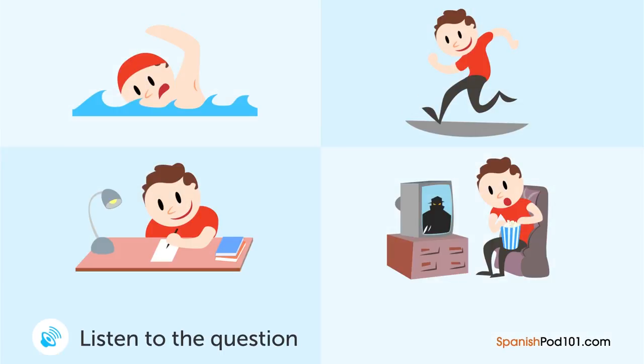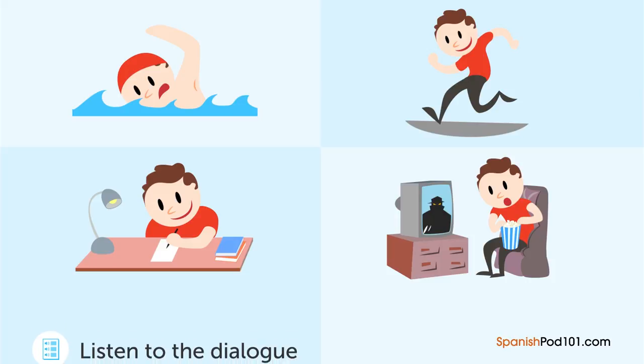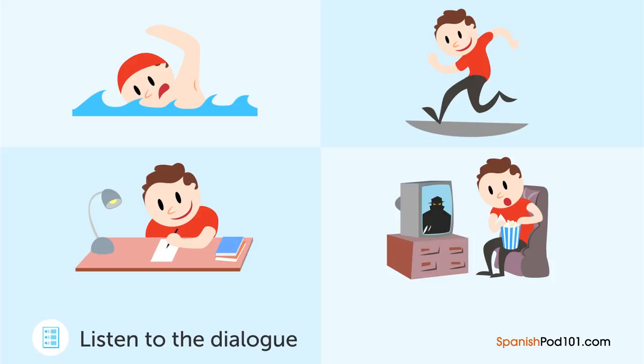Un niño está leyendo su diario. ¿Qué fue lo primero que hizo el niño ese día? — El clima estuvo muy agradable hoy. Fui a la alberca esta tarde. Y fui a ver una película en la noche. También estudié en la mañana. Fue un muy buen día.